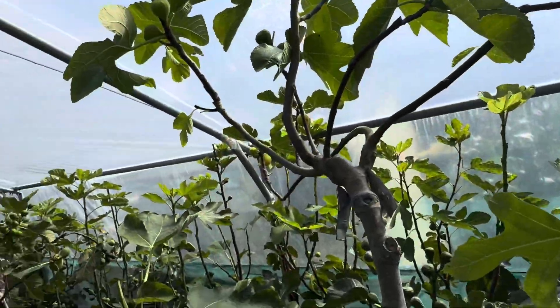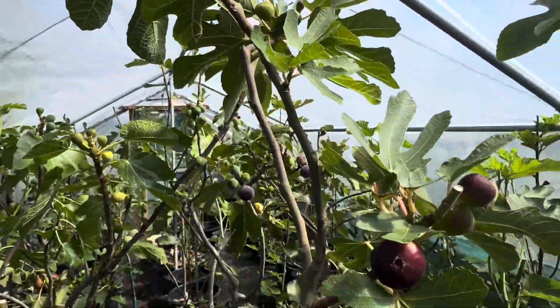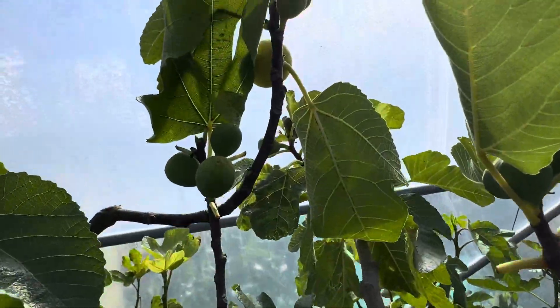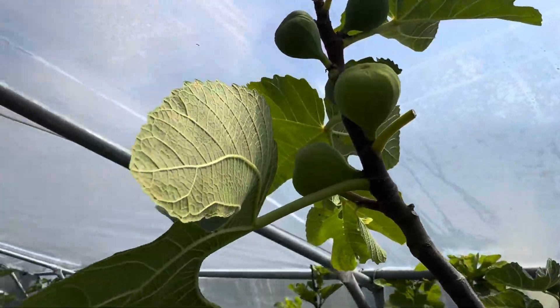Figs are ripening all over the place really. I don't know if you can see that. Here, albos — we've been picking a lot of albos. Albos are almost done, and got Rock Hill ripening there.